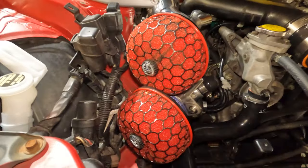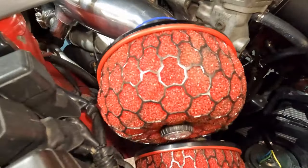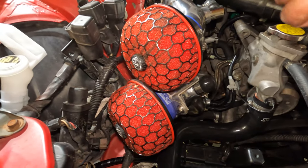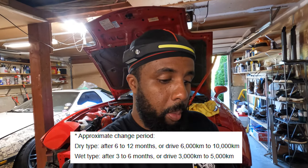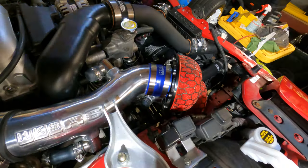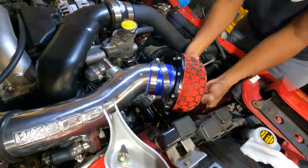So this is literally what my filters look like after a year of driving this thing — you can see there's some dirt and grime on it. Before I get into taking out the filter, I want to go through what HKS recommends. Mine is the RS wet type and it says to replace every three to six months, or every three to five thousand kilometers. I only drive this car maybe three to four months out of the year and it just sits in the garage, so I think my car is a prime example of what the condition is going to be like inside the intake system.